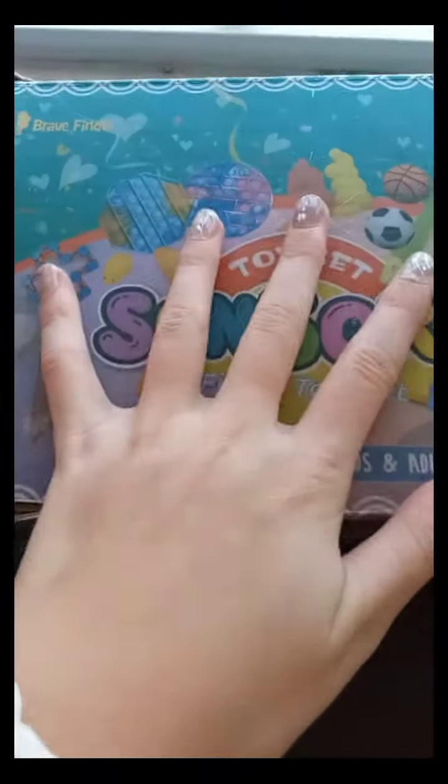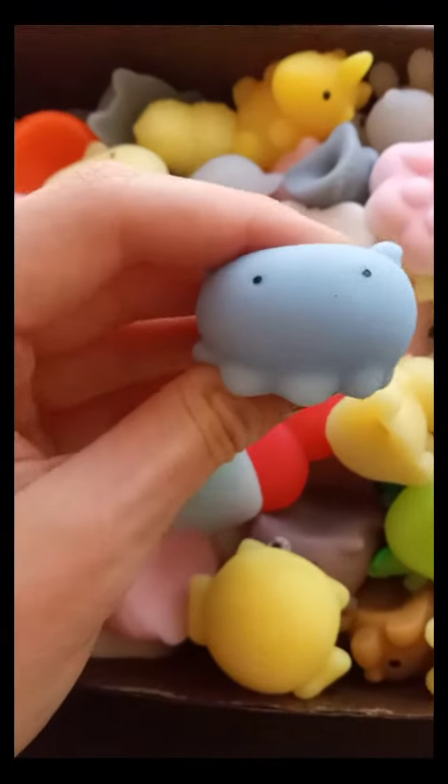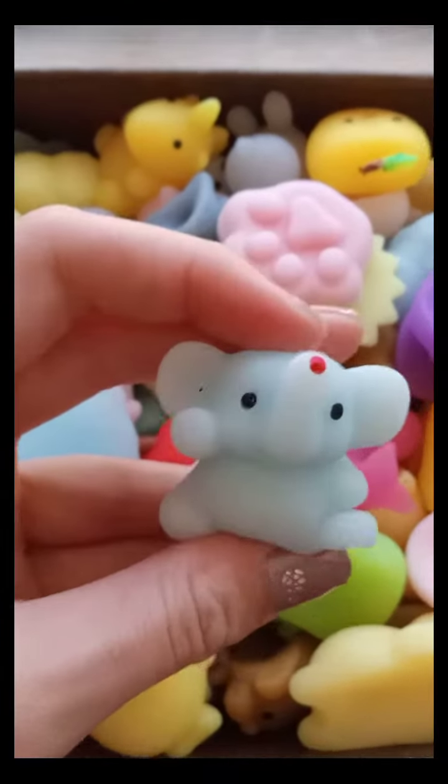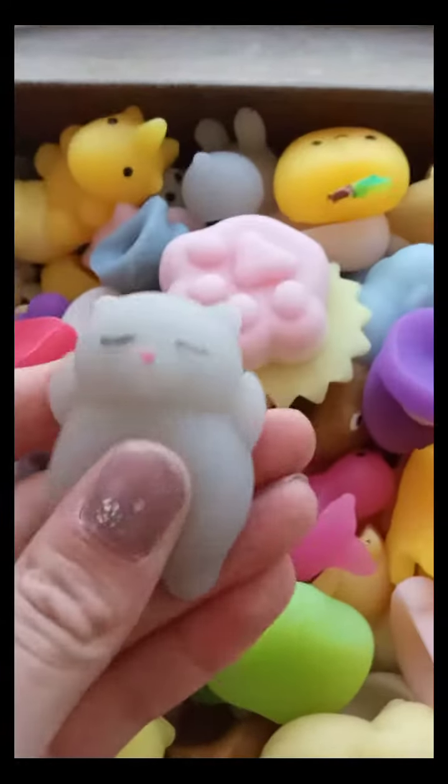Let's look in here to see what animal fidgets we have. I'll add in this octopus as an extra, this elephant as an extra, and why not this cat as an extra.